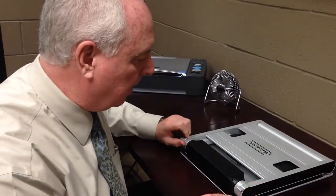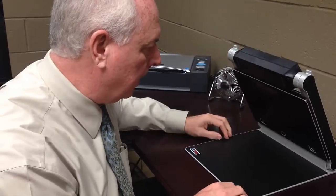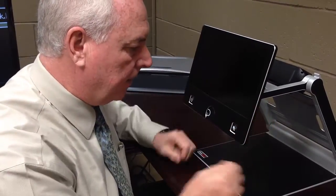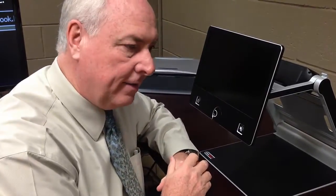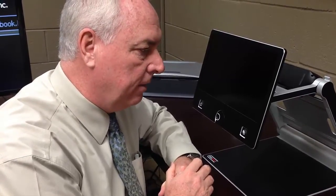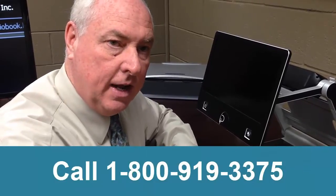To set up the unit when you arrive at your new location, simply lift the camera system and then lift the screen and adjust it to the height you'd like. This is the new VisioBook S, and we're happy to be able to show this. We think it's a great product that meets a different niche in the marketplace. Call our toll-free number at 1-800-919-3375 for more information.